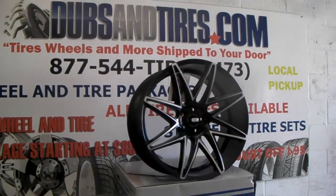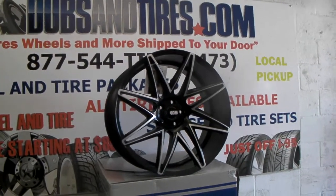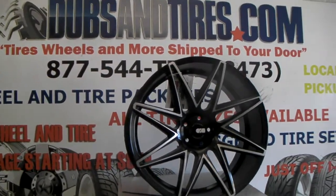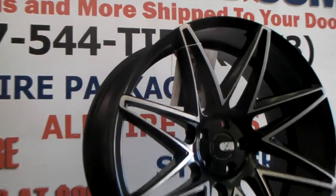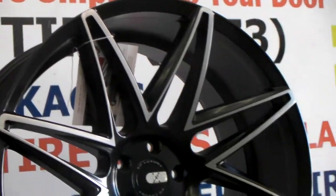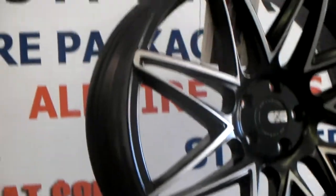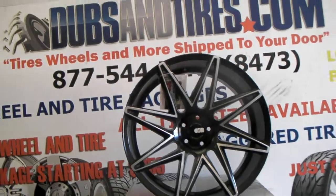Right now we're looking at the XO Dubai. Blackened machine with the machine spoke around the edge. Beautiful concave wheel, 22 by 10 and a half. This wheel has a great look — satin finish, a little bit between matte and gloss. Goes with both, and any color that you want. Black wheels are what's in today and they look great on your vehicle.